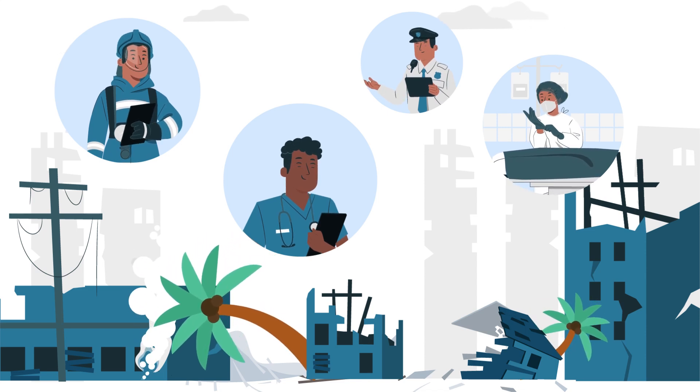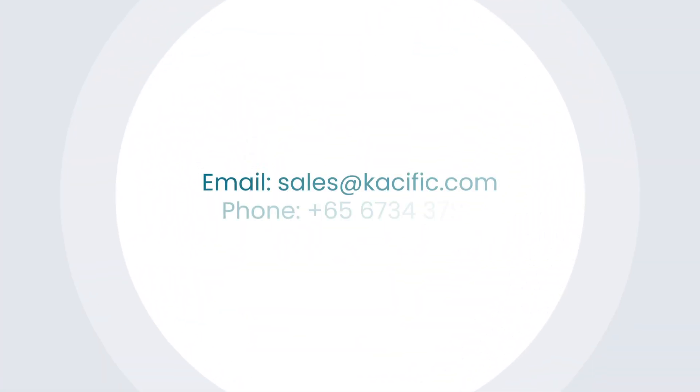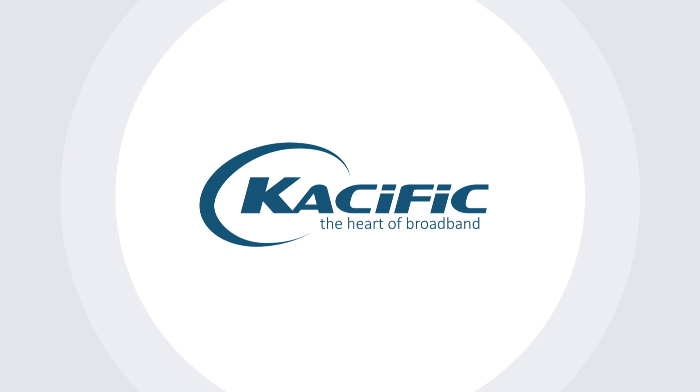Because when every minute counts, connectivity is the key to saving lives. Pacific — the heart of broadband.